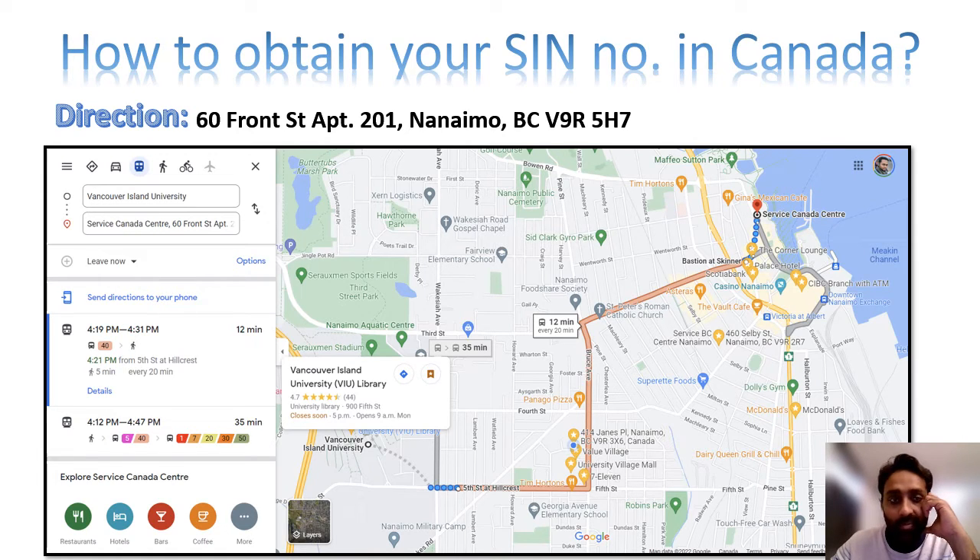In Nanaimo, the address for Service Canada is 60 Front Street, apartment 201, Nanaimo, and the PIN code is BCV9R5H7. You need to visit this Service Canada Centre without any pre-appointment — here the service is walk-in. You can go directly to the Service Canada and get your SIN number.